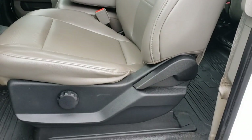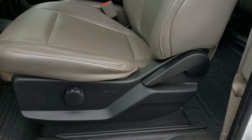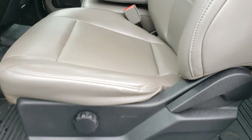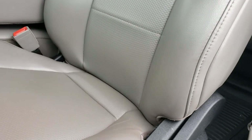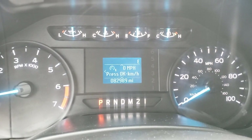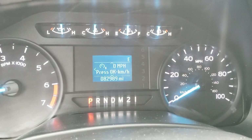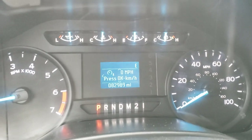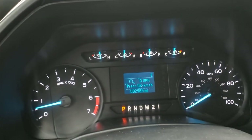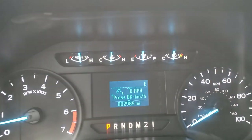It is a manual driver-side seat, so you get lumbar support, back adjustment, and forward or backward movement with the bar here. The odometer reads 82,989 — this will probably hit 83,000 right as I get back to the dealership. Again, one owner, very well maintained, spent its whole life in Vancouver.